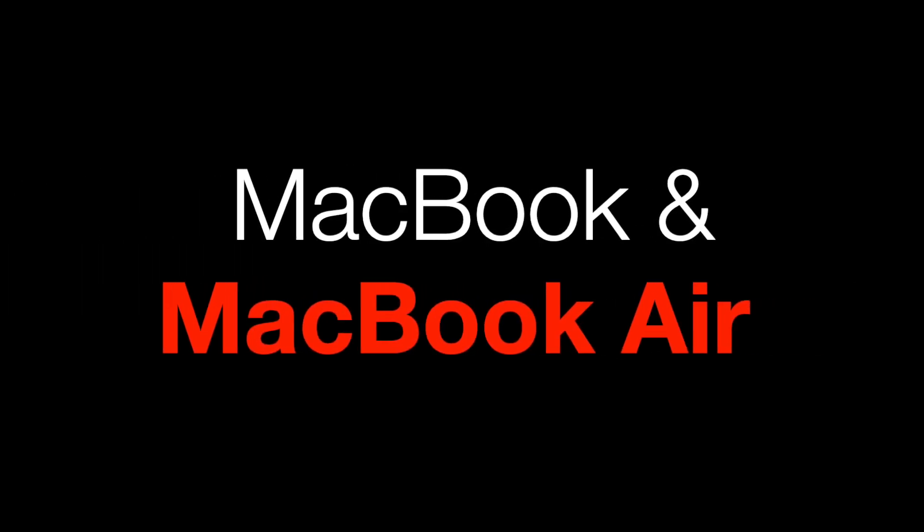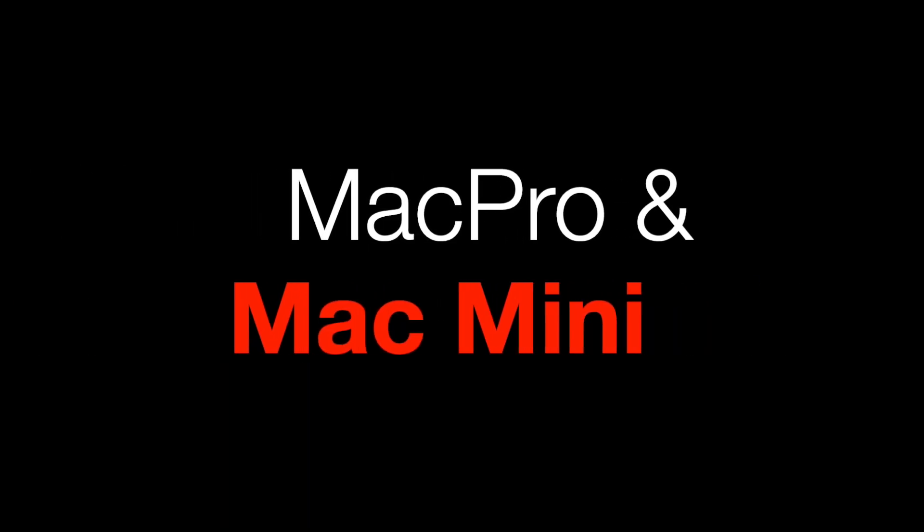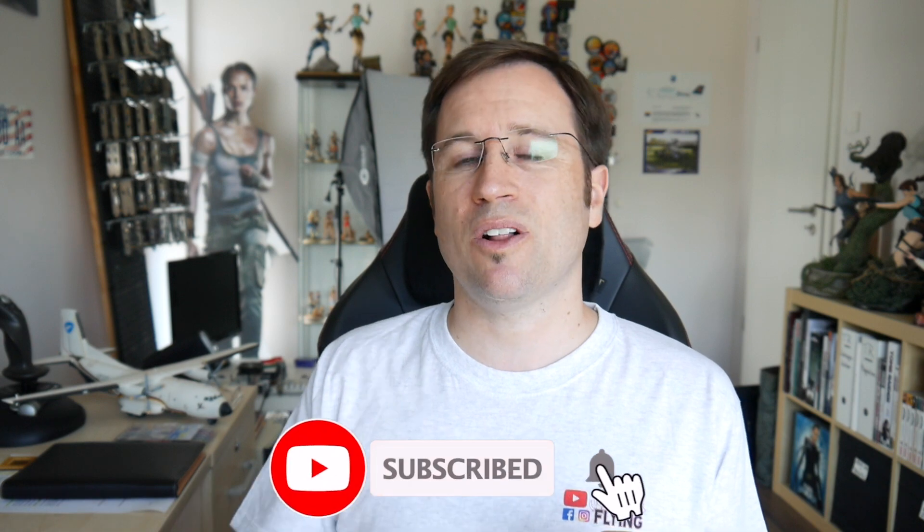There are more videos in this series. The next one will be about the MacBook and MacBook Air, then there will be videos about the iMac, the Mac Pro, and the Mac Mini. Make sure you subscribe to the channel to see all the other videos.